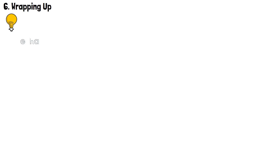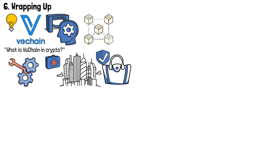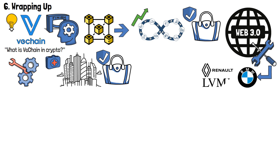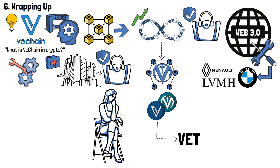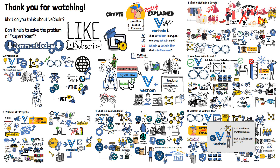Seeing as we covered pretty much every aspect of the VeChain network, it is time to conclude this video. Let's remember everything we discussed, including what is VeChain in crypto, the specifics of its operations, and how it helps major companies to authenticate their products. VeChain is a blockchain platform dedicated to enhancing supply chain management and product authentication. The blockchain platform has found its place in the Web3 map by offering its services to huge worldwide companies like Renault, BMW and LVMH. To execute various supply chain management operations, VeChain uses its dedicated VeChainThor blockchain, along with a dual-token system. The first native token, VET, is used to transfer value, while the second, VTHO, is used to cover the network's gas fees. So, what do you think about VeChain? Can it really help solve the problem of superfakes? Leave a comment below! If you found this video valuable, be sure to give it a like and subscribe for more videos like this!